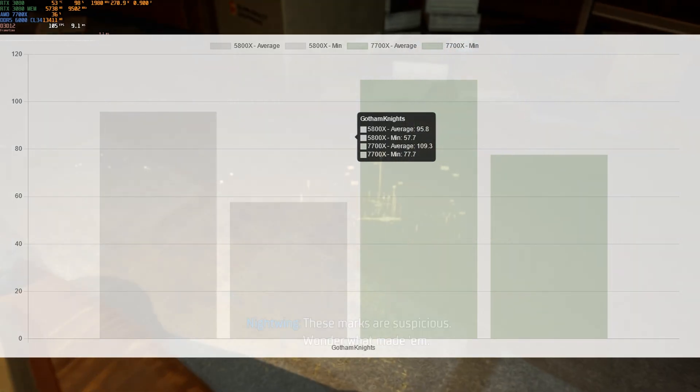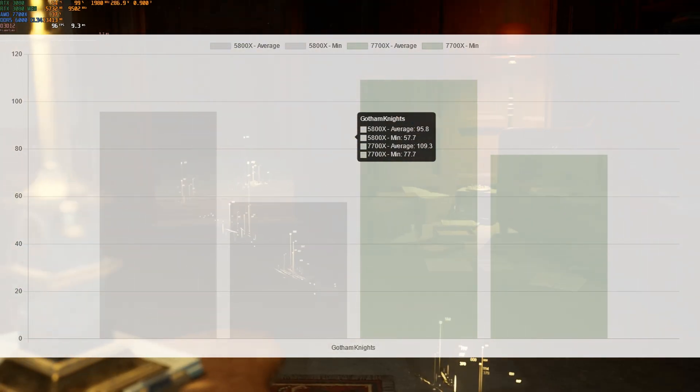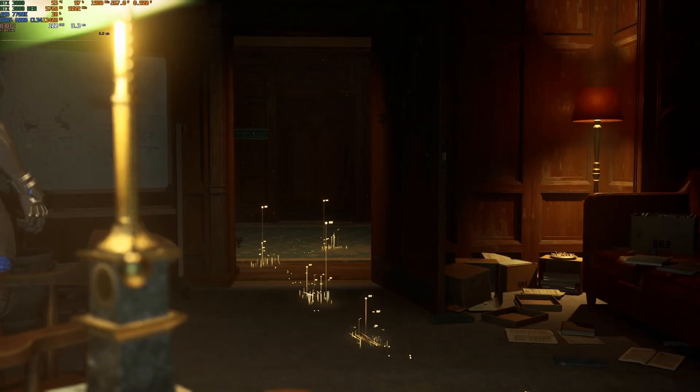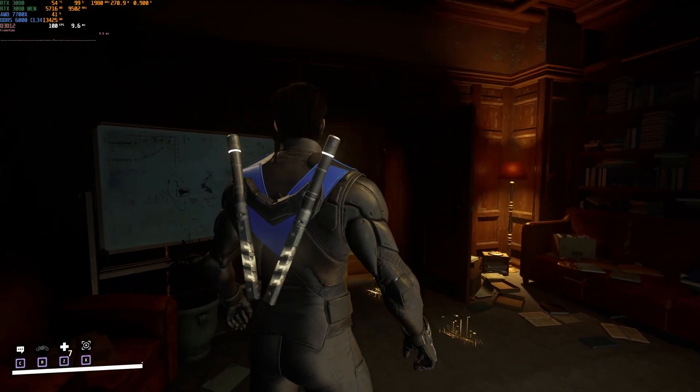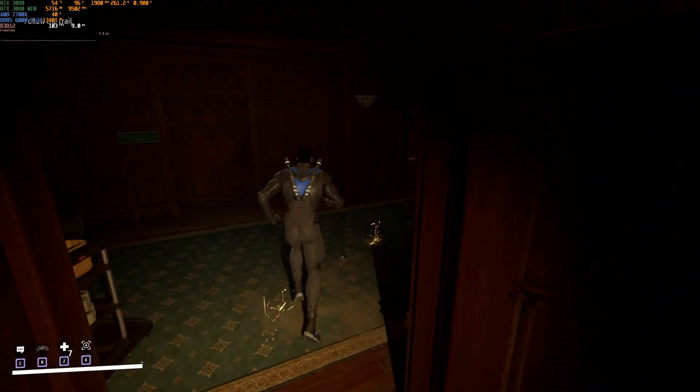The difference between the 7700X and the 5800X in minimum frame rates is close to 30%. This is one of the games where the 7700X performs a lot better than the 5800X, but this is not the same with other games.